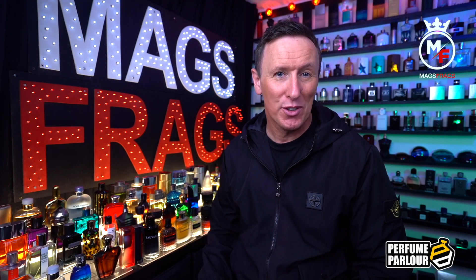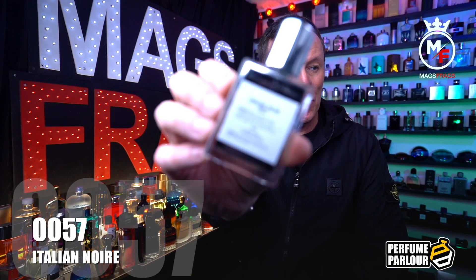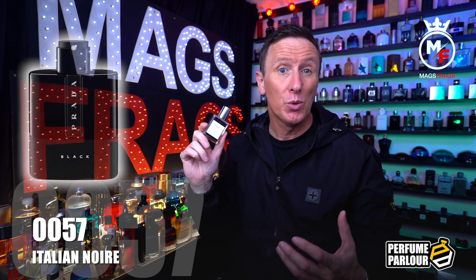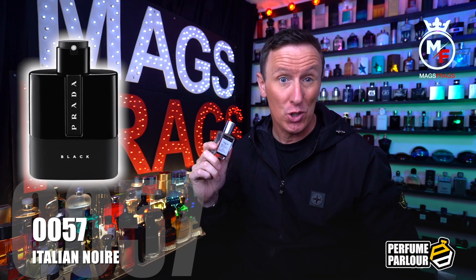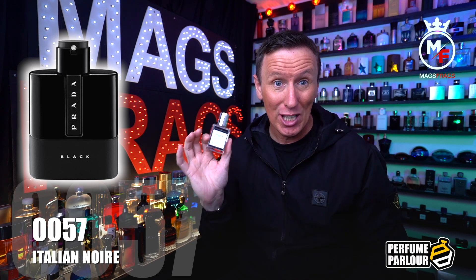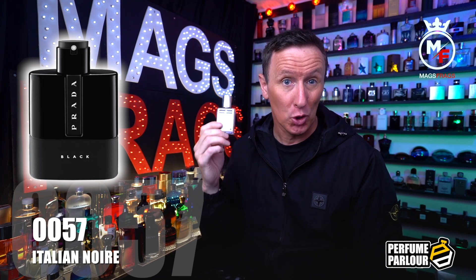The last of the brand new creations is called Italian Noir and the Perfume Parlour code on this one is 0057. This is a copy of Prada Luna Rossa Black, an amber woody fragrance launched in 2018. The top note is bergamot; in the mid we've got patchouli and angelica; and the base notes are musk, amber and coumarin.